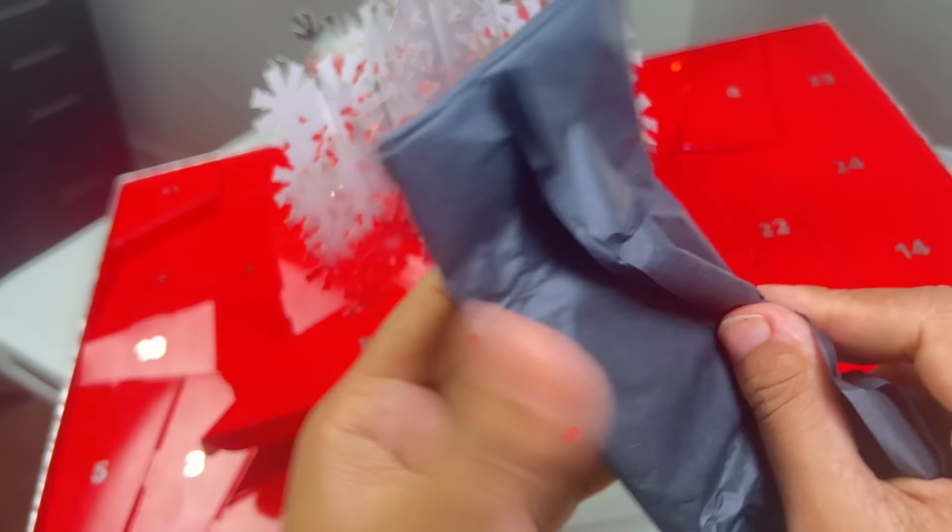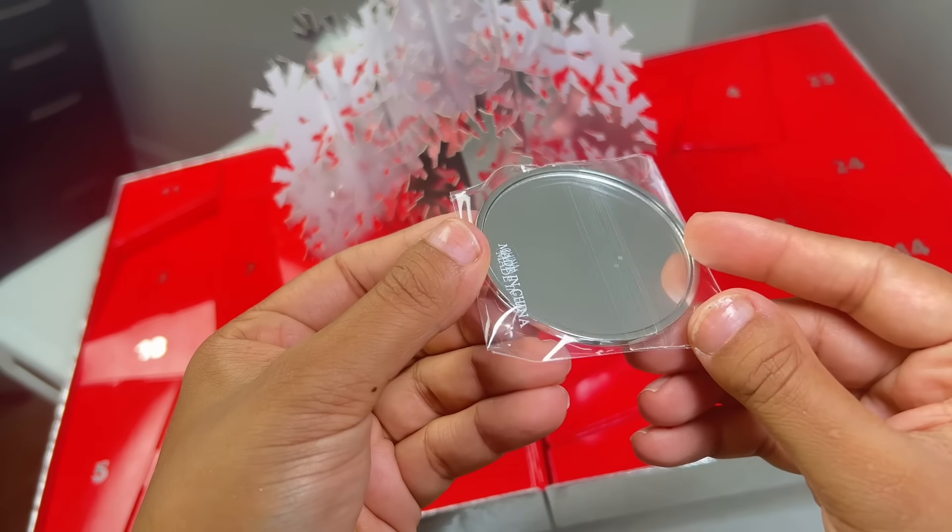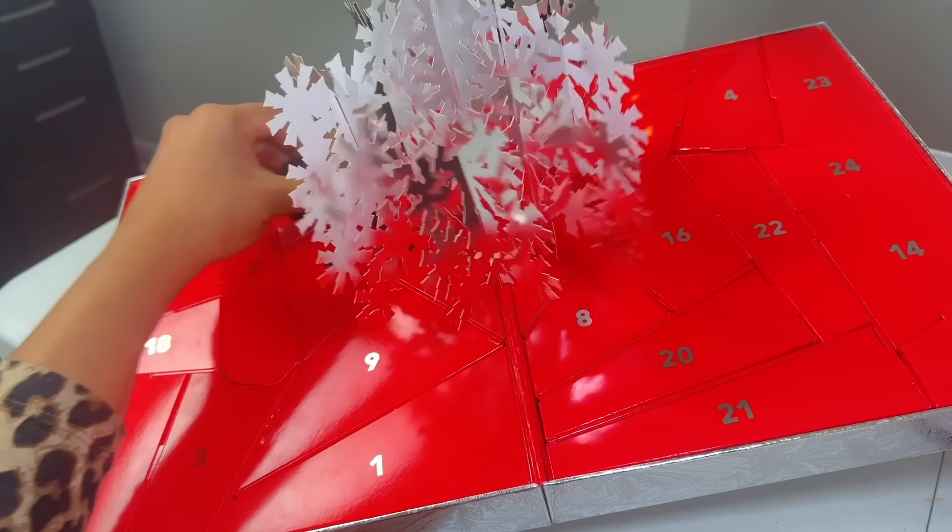For day number nine, they included a Limited Edition Mirror, which is really good to keep in your purse or in your carry-on luggage or your pocket even.